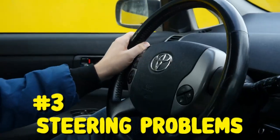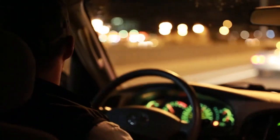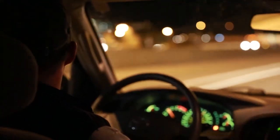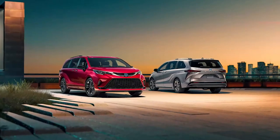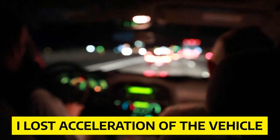Number 3: Steering Problems. The primary purpose of a vehicle is to get you to places faster. For that, you would need the ability to steer the car — well, tell that to the Toyota Sienna. A complaint filed on the NHTSA's website states: 'While driving on the highway, suddenly the engine light came on and then soon after, I lost acceleration of the vehicle. When I pressed the gas pedal, no response came from the car.'